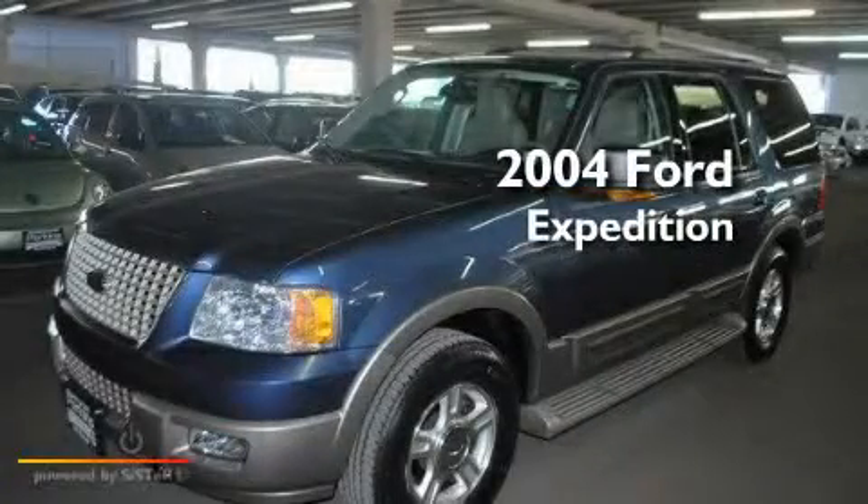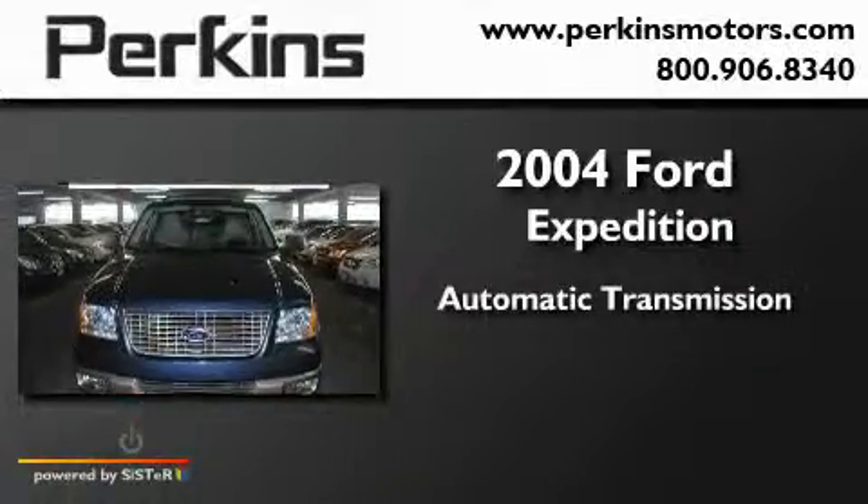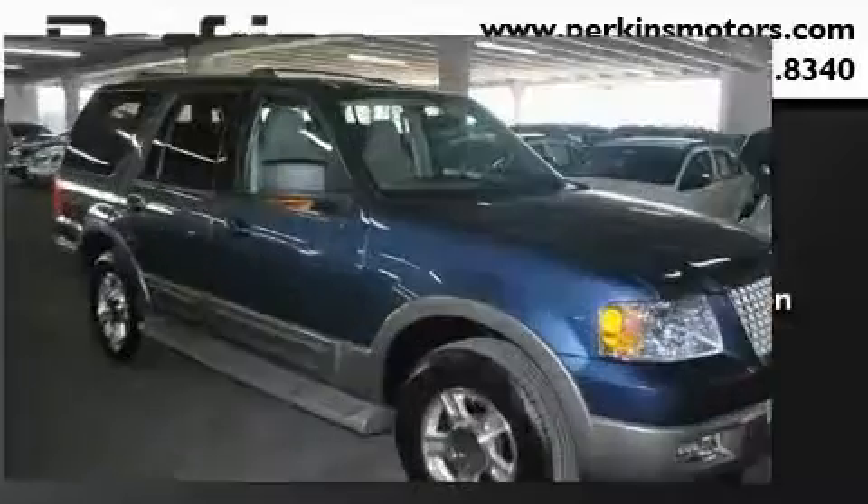This is a 2004 Ford Expedition. This SUV has an automatic transmission, a 5.4-liter V8, and four-wheel drive.